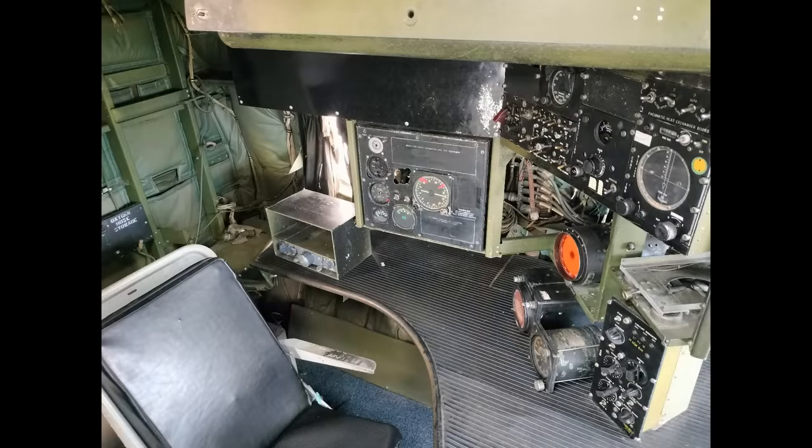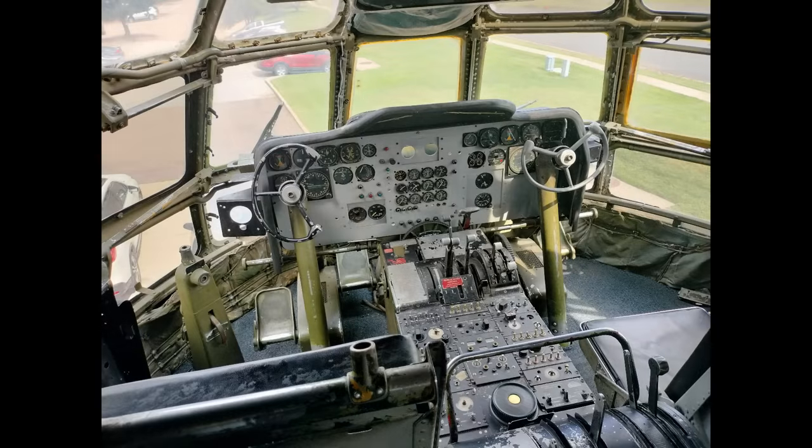I learned that the KC-97 is a lot more different from a B-29 than I would have thought — a look at the flight engineer station shows that. Also, the waitresses were all dressed up like aircrew members, which was a nice touch, and the service was outstanding.